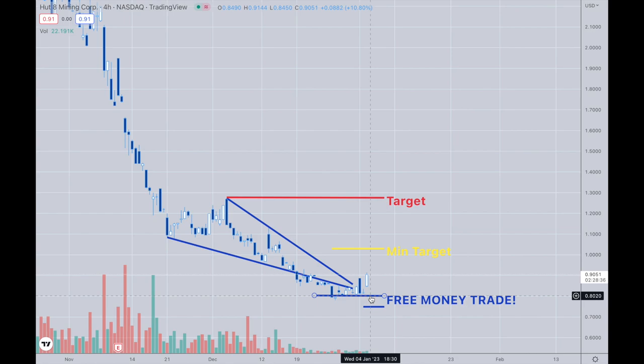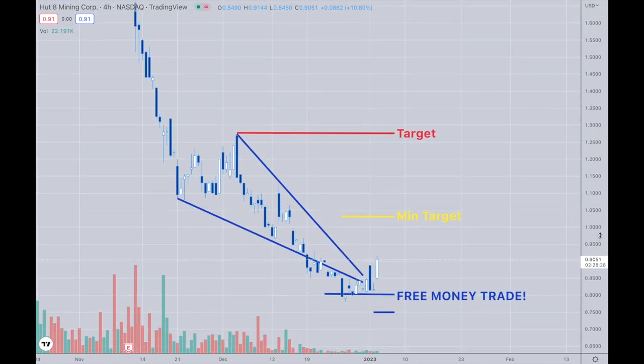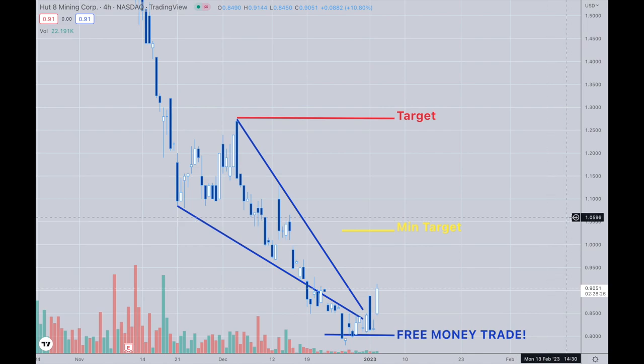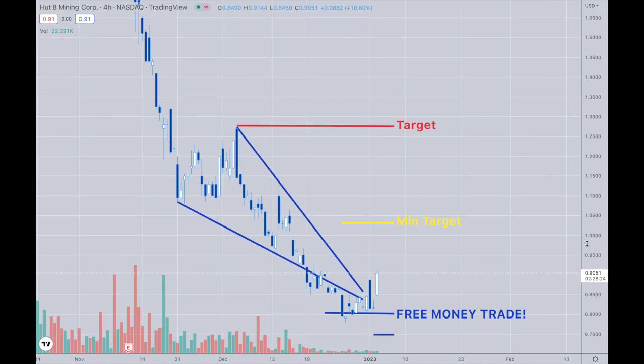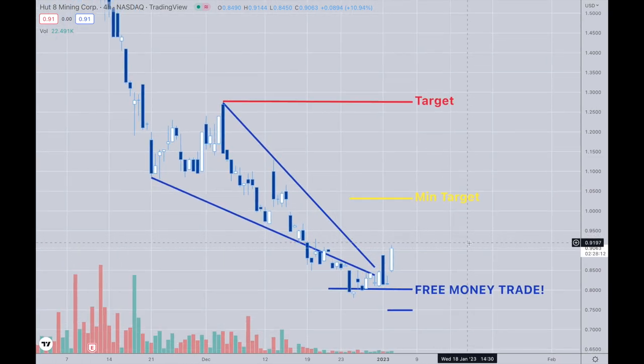It was a great buy at around $0.81 to $0.78, and to me it's a free money trade — there's no thinking about it. It's just free money, and it should get to this target pretty quickly. But that's up to the market. We'll see what happens with it, but that's what I'm looking for.